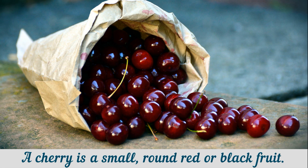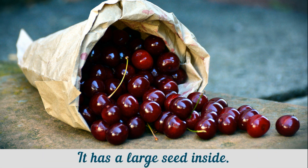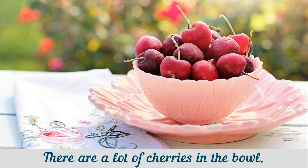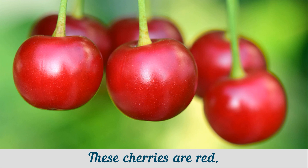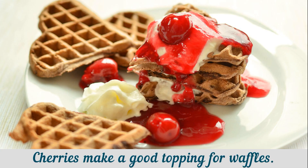A cherry is a small, round red or black fruit. It has a large seed inside. There are a lot of cherries in the bowl. These cherries are red. There are a lot of cherries on the tree. Cherries make a good topping for waffles.